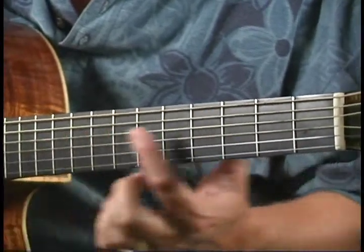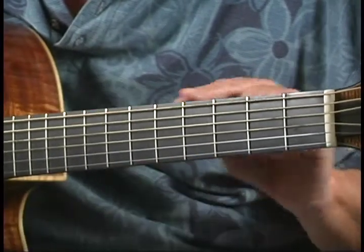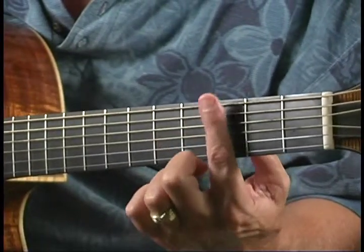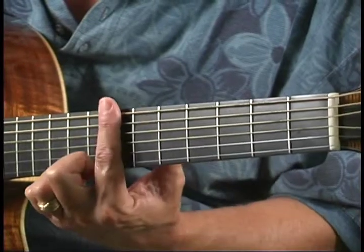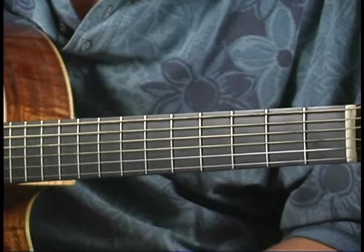There are a couple of landmarks you can start with to help you find notes. Does your guitar have fret markers? You know, those little dots you usually see here? Mine doesn't — I have dots along the top of the neck, but I can see them. And they tell me where the 3rd fret is, and the 5th fret, and the 7th fret, and the 9th fret, and the 12th fret, without having to look around.